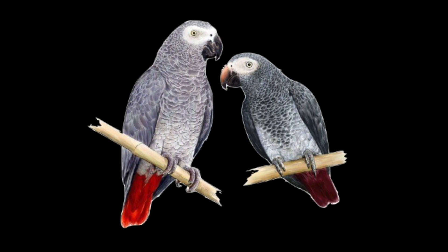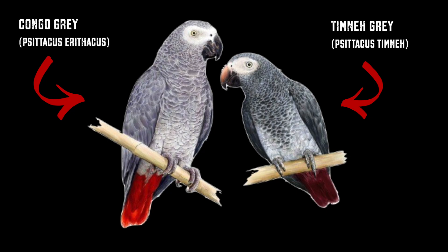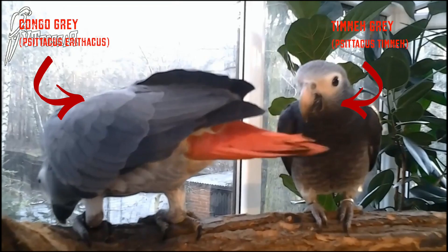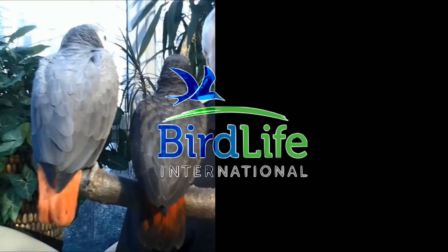There are two separate known species of African Grey: the Congo and the Timneh. Though the Timneh were once deemed a subspecies of the Congo African Grey, Psittacus erithacus, they are now recognized since 2012 as a fully separate species known as Psittacus timneh by the BirdLife International Group, on the basis of genetics, morphology, plumage and vocal differences.